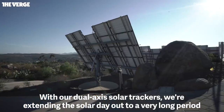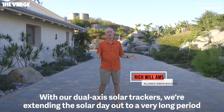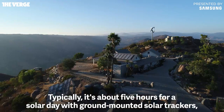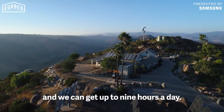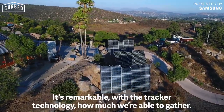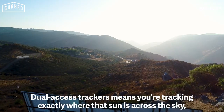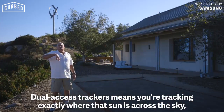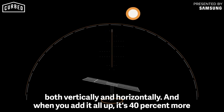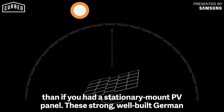With our dual-axis solar trackers, we're extending the solar day out to a very long period of time. Typically it's about five hours for a solar day with ground-mounted solar trackers, and we can get up to nine hours a day. It's remarkable with the tracker technology how much we're able to gather. Dual-axis trackers means you're tracking exactly where that sun is across the sky, both vertically and horizontally. When you add it all up, it's 40% more than if you had a stationary mounted PV panels.